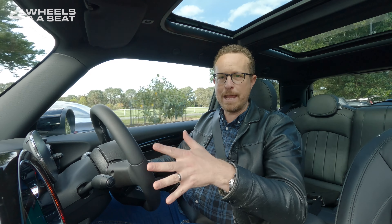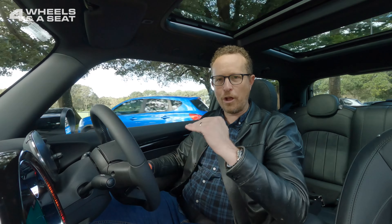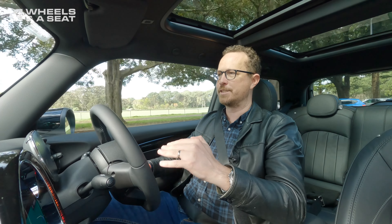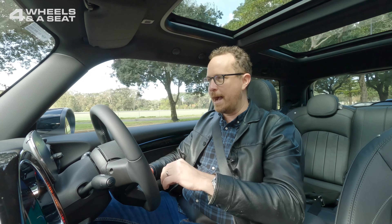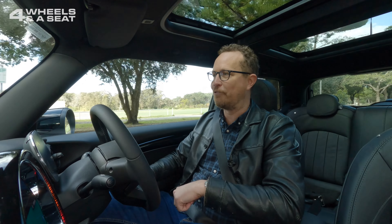When you're cornering at speed it stays perfectly flat. You really do get that great go-kart sensation driving one of these cars. I'm driving in a park right now where the speed limit is 30, so I really can't demonstrate that fully for you.